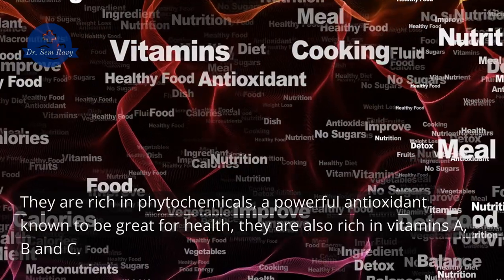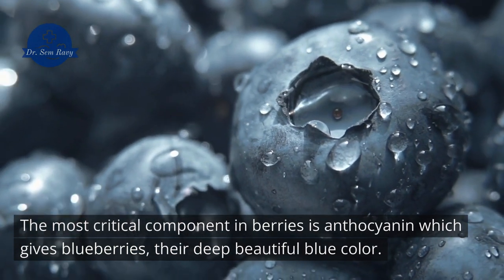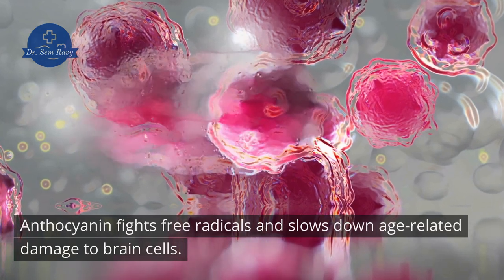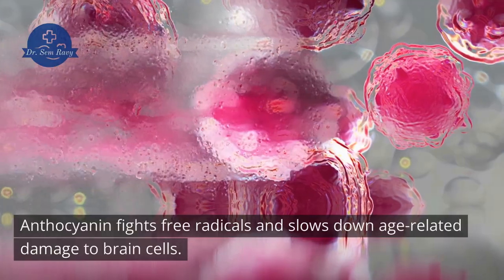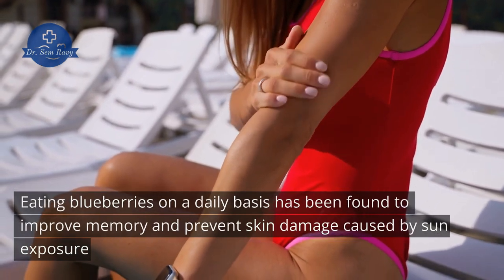Berries are also rich in vitamins A, B, and C. The most critical component in berries is anthocyanin, which gives blueberries their deep beautiful blue color. Anthocyanin fights free radicals and slows down age-related damage to brain cells. Eating blueberries on a daily basis has been found to improve memory and prevent skin damage caused by sun exposure.